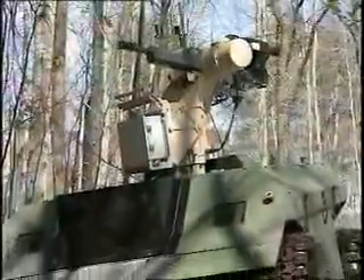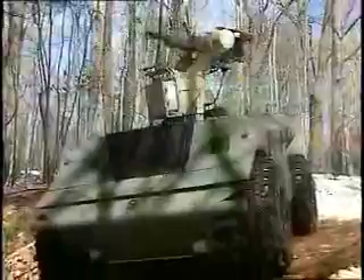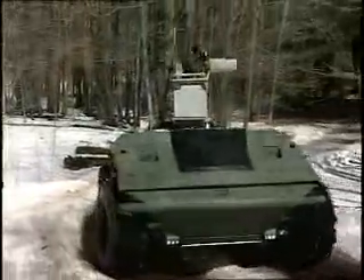General Dynamics has been contracted by TACOM ARDEC to demonstrate the XM-307 25mm crew-served weapon integrated into a remotely controlled weapons system. This is a step in the development of the Army's future combat system's unattended remotely controlled weapons system.